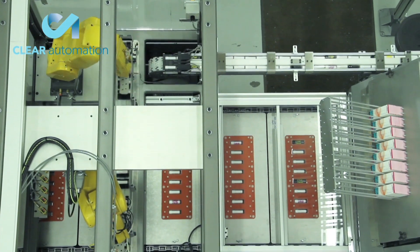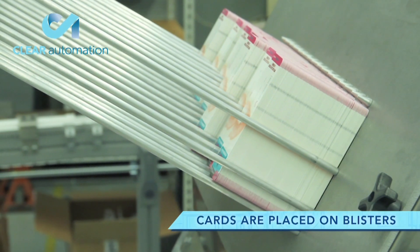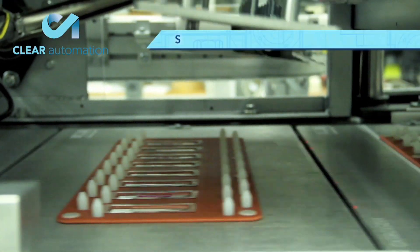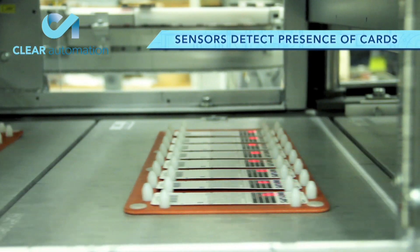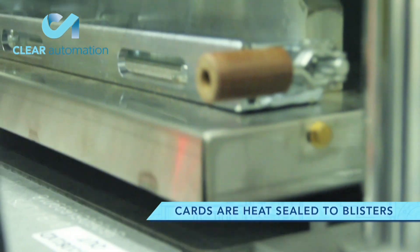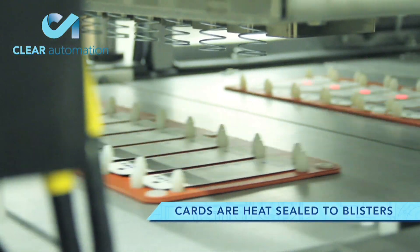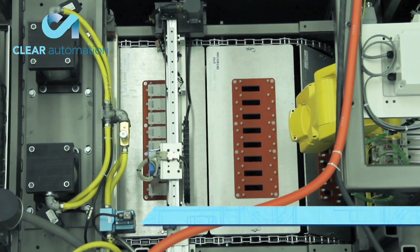Further down this main conveyor, cards are placed onto the blisters. Again, sensors are used at this station to detect the presence of the cards. The cards are heat sealed to the blisters and the barcode of each card is quickly scanned and verified.